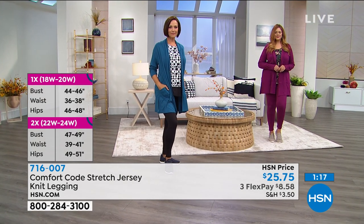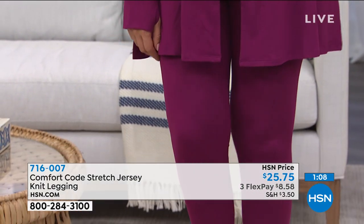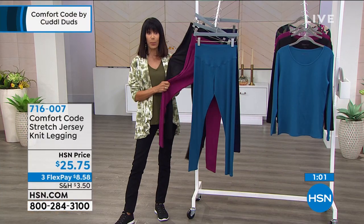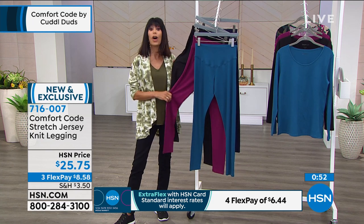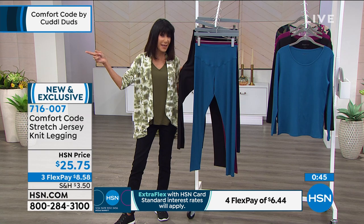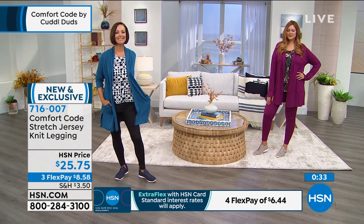These are not leggings that have been hanging around forever — they are brand new, launching the fall collection with Comfort Code today. Get in early to get your size. The plum and black are way out in the lead, so if you're thinking about those, jump right in. Go with your accurate size — Julia's a large in the large, Donna's a medium in the medium. Get the legging you know you're going to live in.